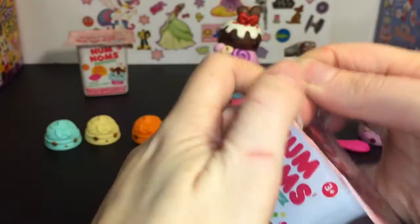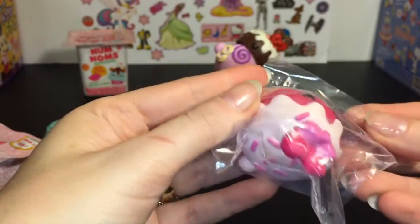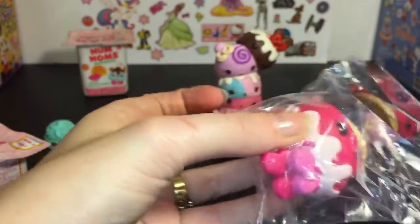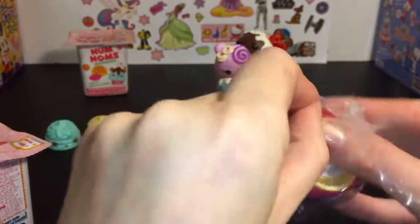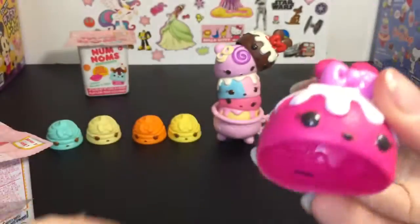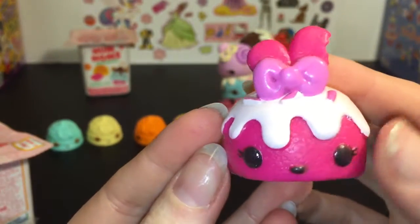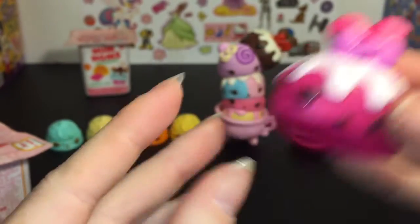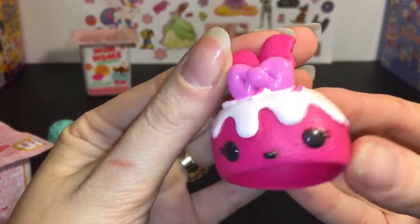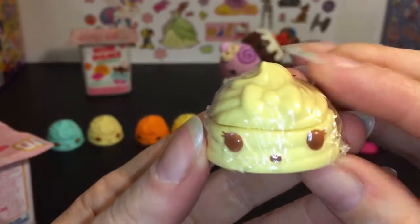Let's go to our next little surprise box. Inside — oh cool — we have an ice cream one. Wait, it might be a cupcake one. Let me look at the checklist. No, it's a cupcake one. This is Raspberry Cream and I actually needed this one. She's such a pretty magenta pink, and she smells really good — like raspberry and vanilla. And then we have another of the Nella lip gloss.